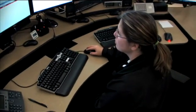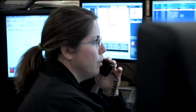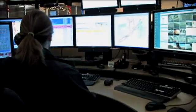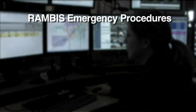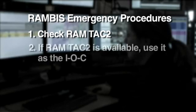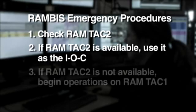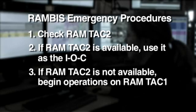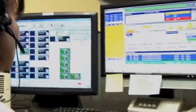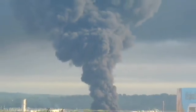To use Rambus for a non-emergency function, an agency must coordinate with the communications coordinator, or COMMC, to determine which channel to use and whether it is available. During emergencies, agency personnel should first check RamTAC2. If RamTAC2 isn't in use, the agency can begin using it as the IOC. If RamTAC2 isn't available, the agency can begin operations on RamTAC1. The dispatch center will then make a system-wide announcement to let everyone know which agency initiated the call and what channel is in use. In the event of an unfolding emergency, all non-critical Rambus uses are terminated until the situation is under control.